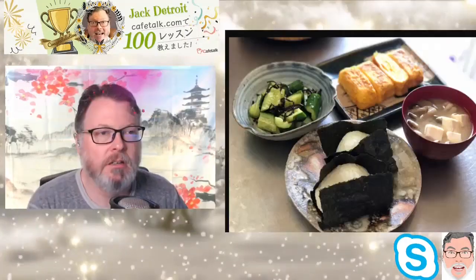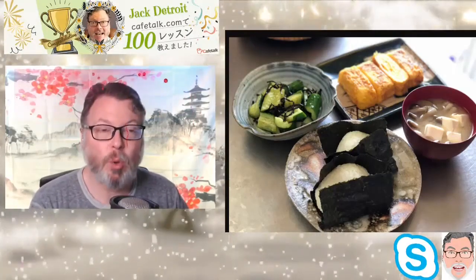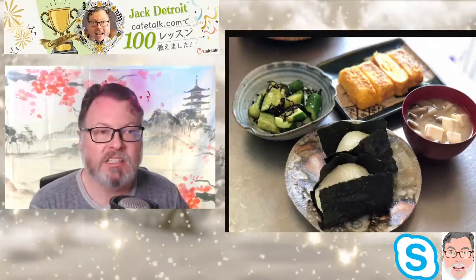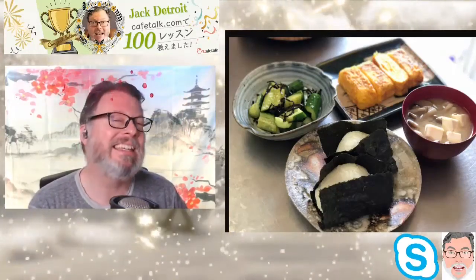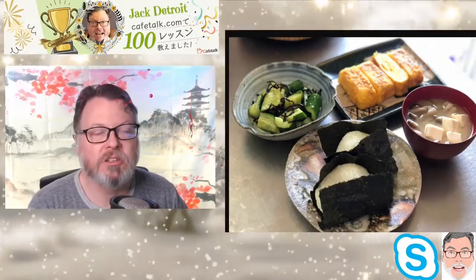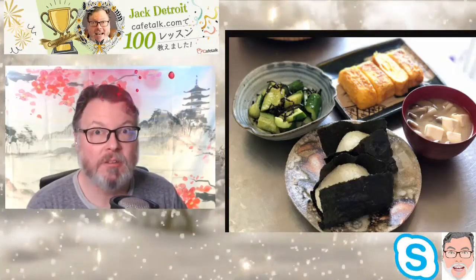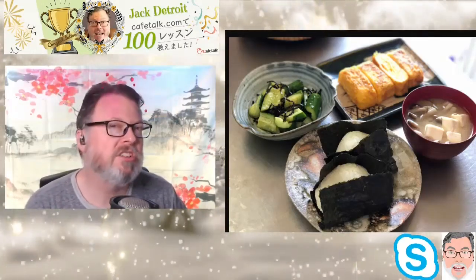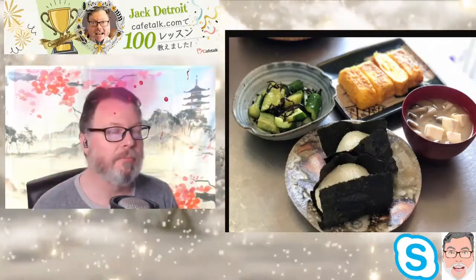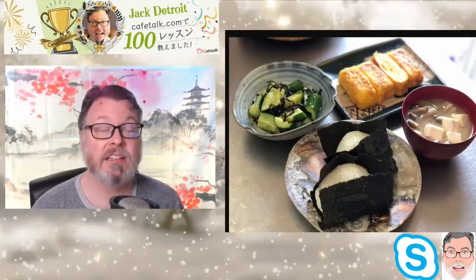Same thing but this time instead of a bowl of rice they make a rice ball, and sometimes they put things in it — but it's always cold, it's a cold dish. They'll put tuna, salmon, or some kind of vegetable in there, and of course it's wrapped in seaweed. But here's the thing — a lot of Americans would not like this.